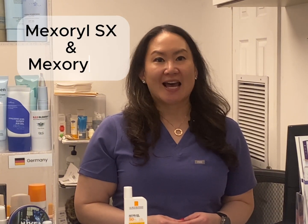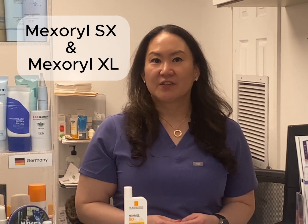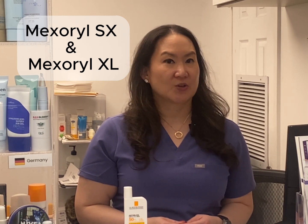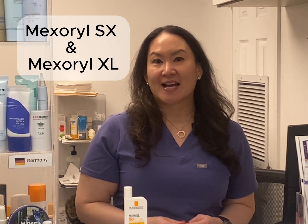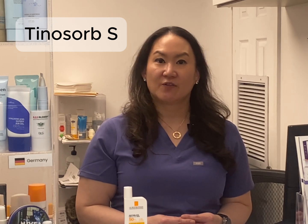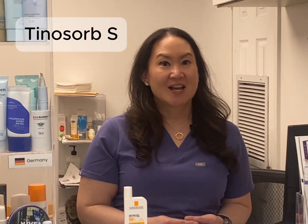Mexoryl SX and Mexoryl XL provide comprehensive UVA as well as UVB protection, reducing pigmentation and preventing premature aging. Mexoryl XL also helps stabilize other filters, improving overall sunscreen performance. Mexoryl SX is a highly effective, oil-soluble, broad-spectrum filter that provides photo-stable UVA and UVB protection. It's compatible with organic and inorganic filters, making it one of the most versatile and robust UV filters available today.